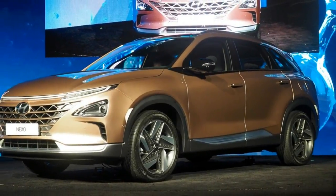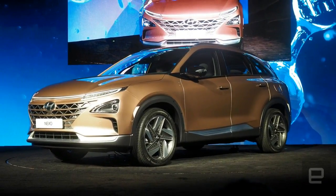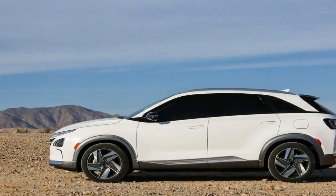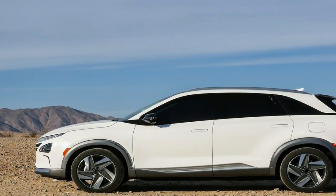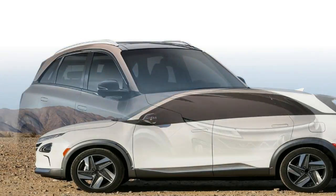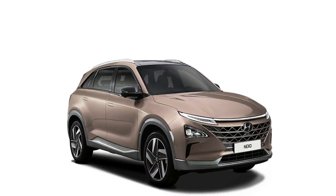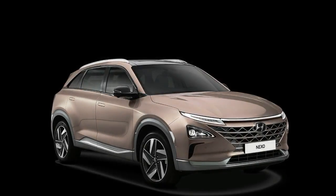Currently Hyundai leases fuel cell Tucson SUVs to customers in areas with enough infrastructure to refuel the water-emitting vehicles. The next-gen FCEV — no actual name yet — is more efficient, can handle extreme heat and cold better, uses even hybrid components, and has its own dedicated platform instead of being shoved into something like the Tucson.